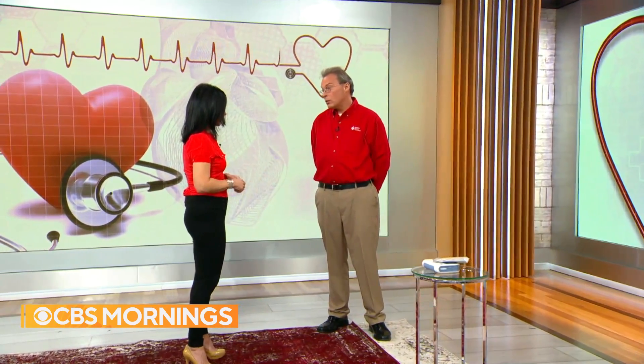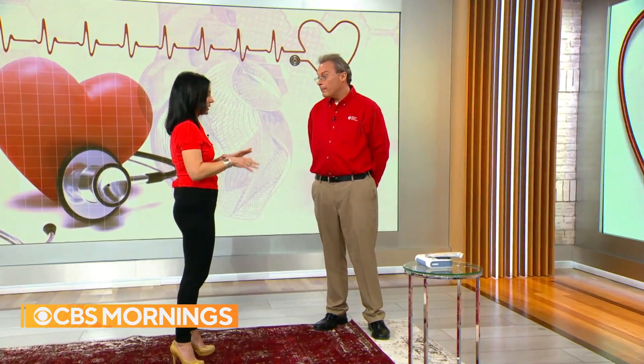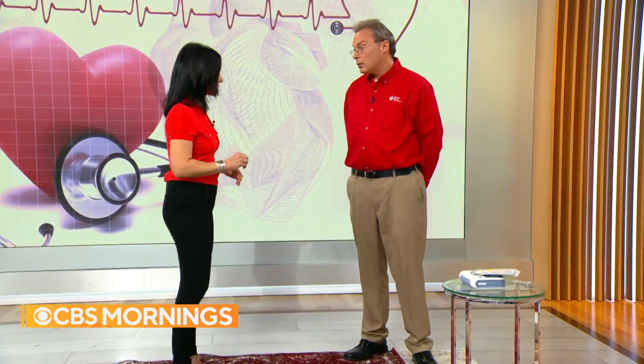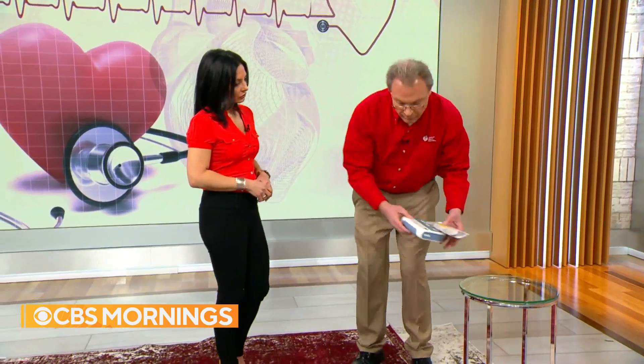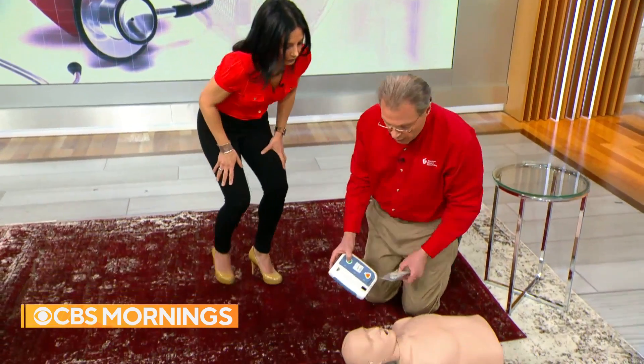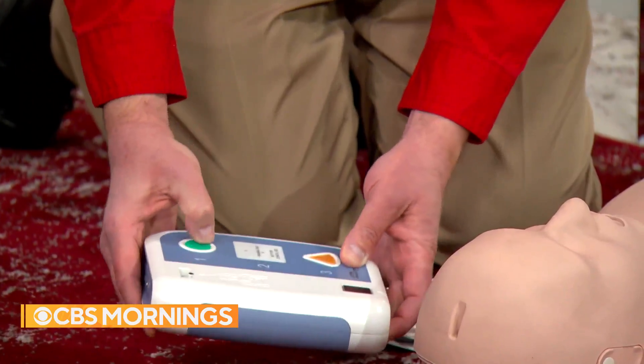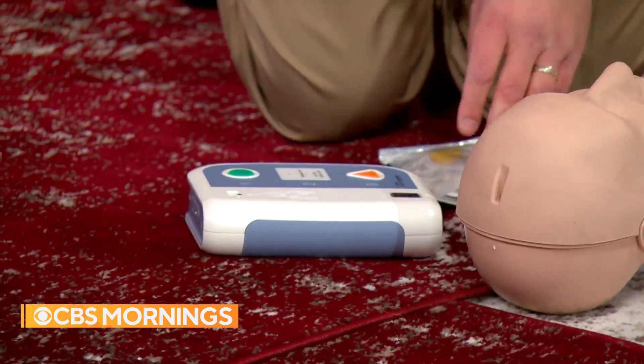There may be instances where someone has access to a defibrillator. Many Americans have never seen one or aren't sure how to use it. Defibrillators are found in grocery stores, airports, casinos, and other public places, and they're very simple to use. The first thing to do with any AED is power it on — the AED will talk to you and tell you exactly what to do.